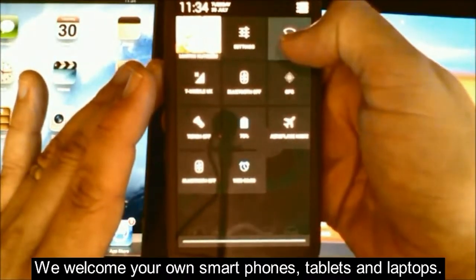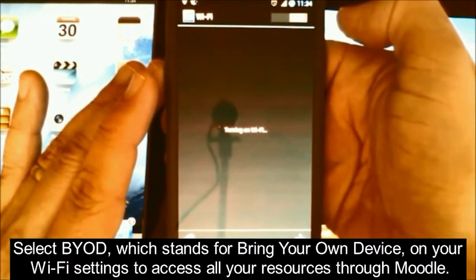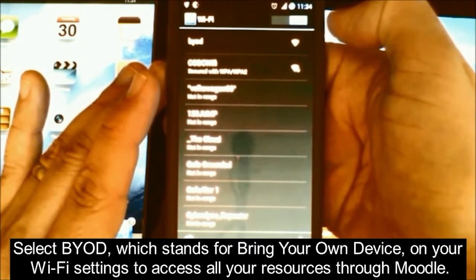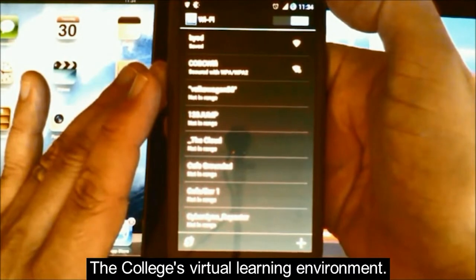We welcome your own smart phones, tablets and laptops. Select BYOD — which stands for Bring Your Own Device — on your Wi-Fi settings to access all your resources through Moodle, the college's virtual learning environment.